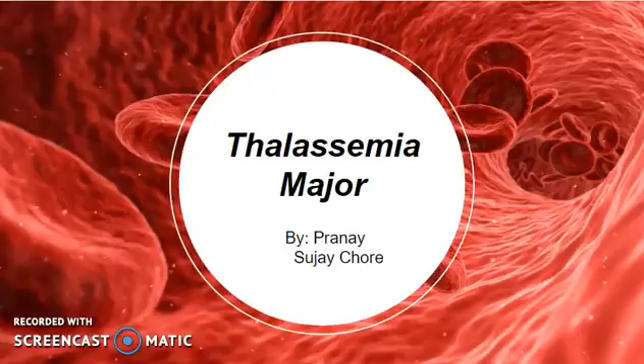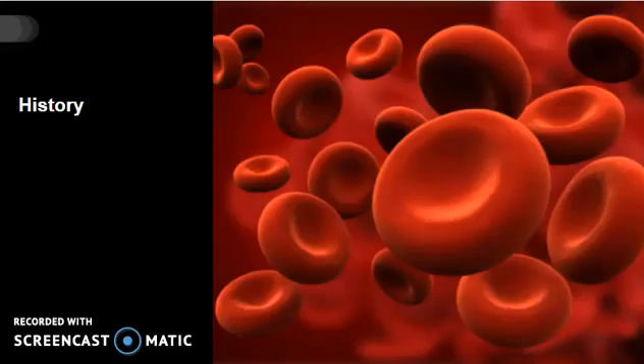Thalassemia Major, by Pranay and Sujai Chodh. American pediatricians Cooley and Lee discovered the disease in 1925 and named it Cooley's Anemia because the symptoms were very similar to that of Anemia. The word Thalassemia comes from the Greek word 'Thalesa' meaning sea and the neo-Latin word 'Emia' meaning blood. It was coined as Mediterranean Anemia because it was first described by people of Mediterranean ethnicities, namely Greek and Italian.